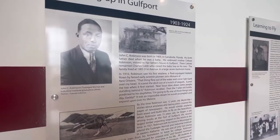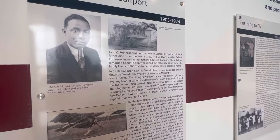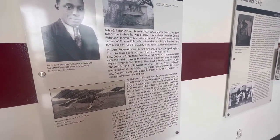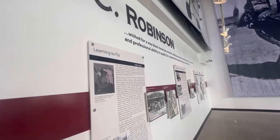We are here learning about Colonel Robinson. He was born in Florida and ended up moving to Gulfport after his father died. Great information. Not going to show you all of it because I want you to come here and experience it for yourself.